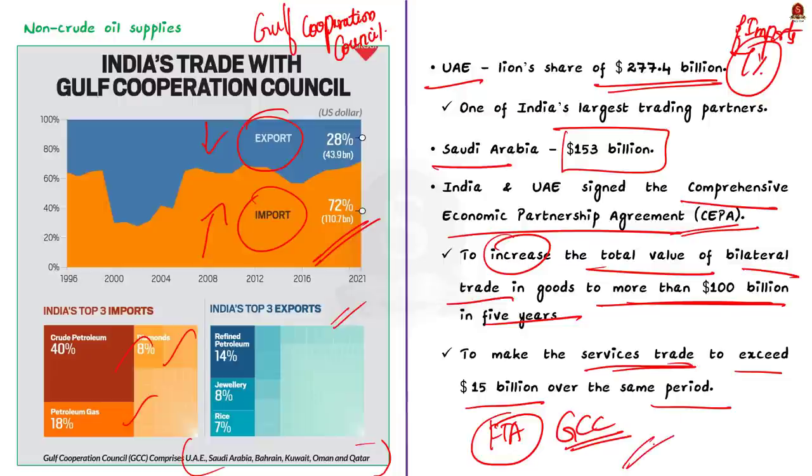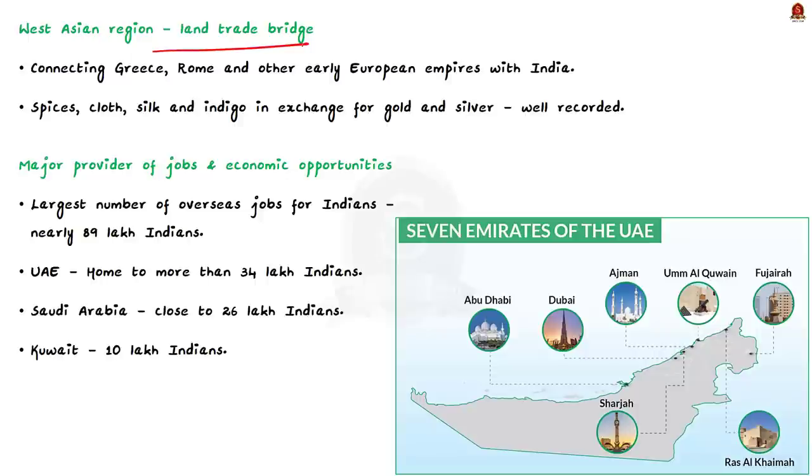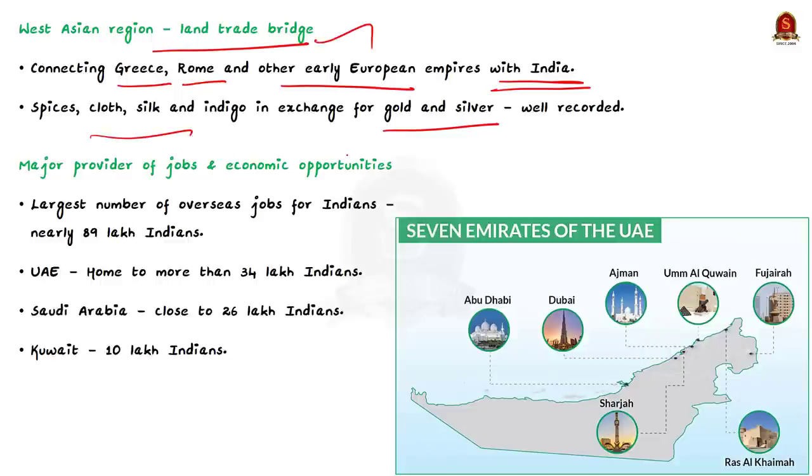The West Asian region also historically served as a land trade bridge connecting Greece, Rome, and early European empires with India, enabling flourishing trade in spices, cloth, silk, and indigo in exchange for gold and silver. Additionally, West Asia is a major provider of jobs and economic opportunities for Indian workers, professionals, and entrepreneurs. Nearly 89 lakh Indians are living and working in the Gulf economies alone, with UAE accounting for the largest share of NRIs in the region.